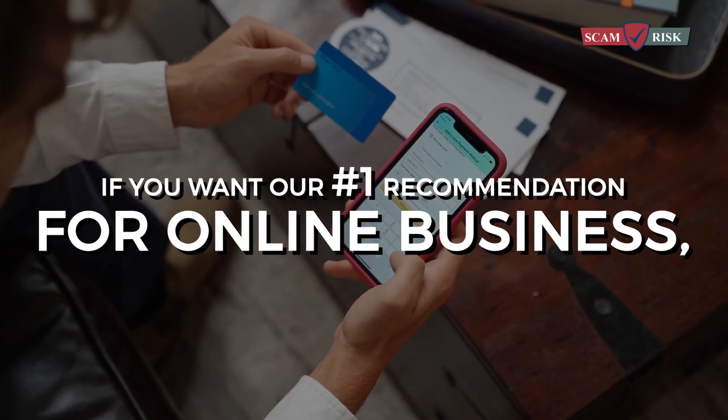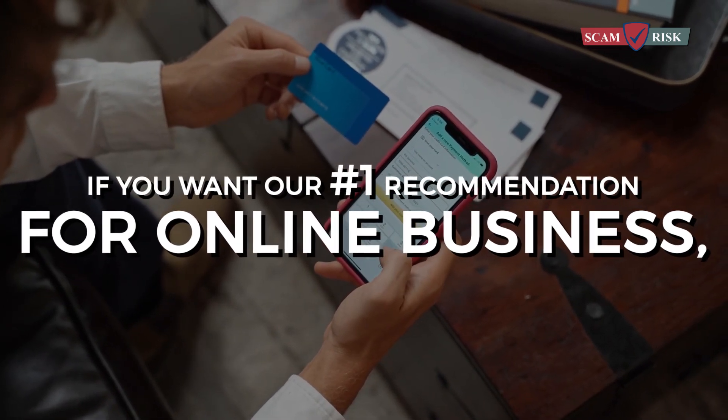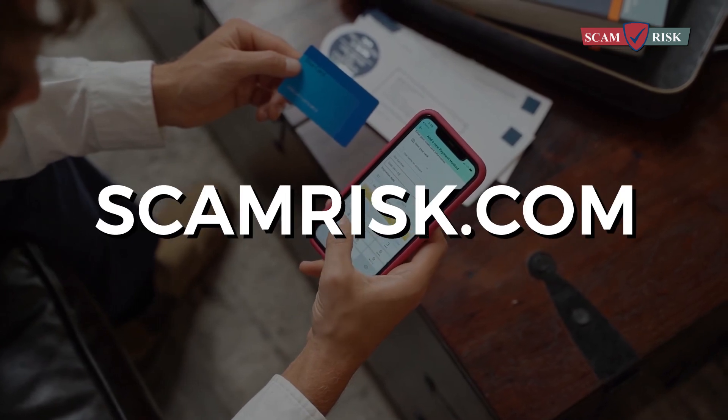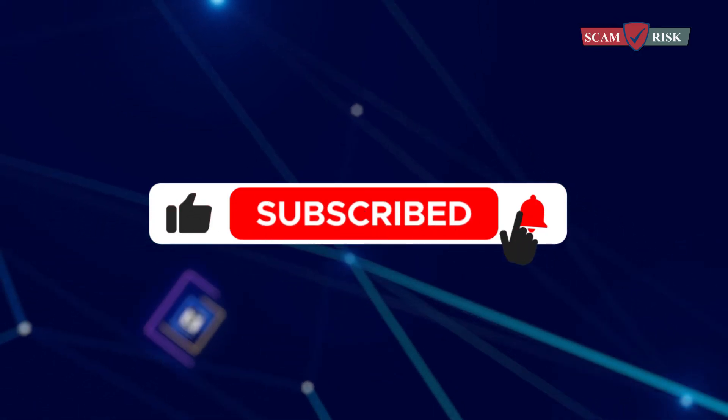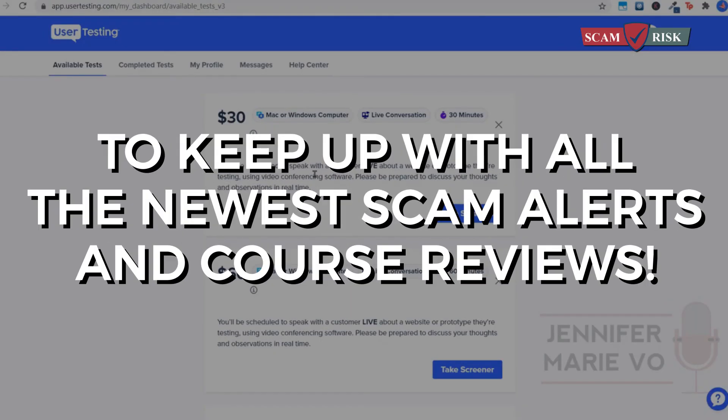If you want our number one recommendation for online business, please visit the link in the description below for more information. Please make sure to like and subscribe to this page to keep up with all the newest scam alerts and course reviews.